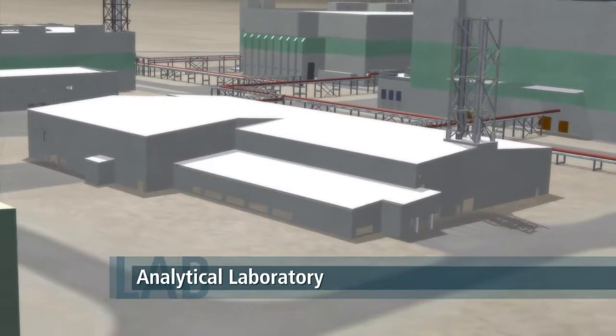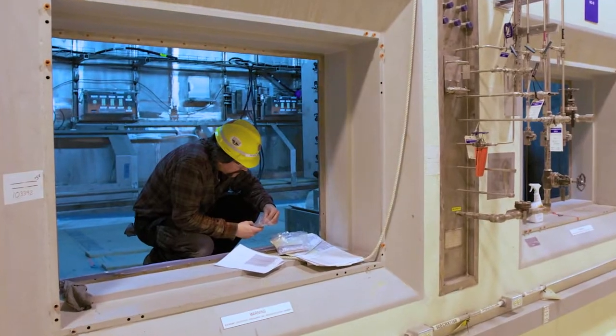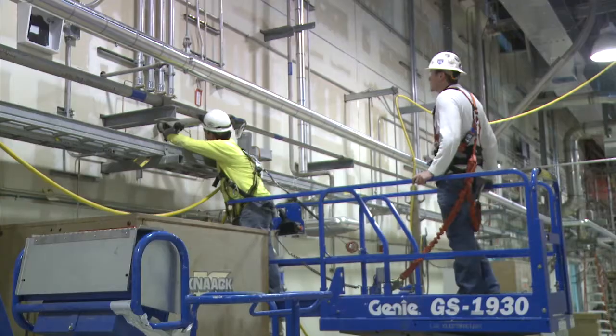Integral to the vitrification process, the analytical laboratory includes 14 hot cells that during operations will process 10,000 samples each year, to ensure that the vitrified waste will be safe for long-term storage.